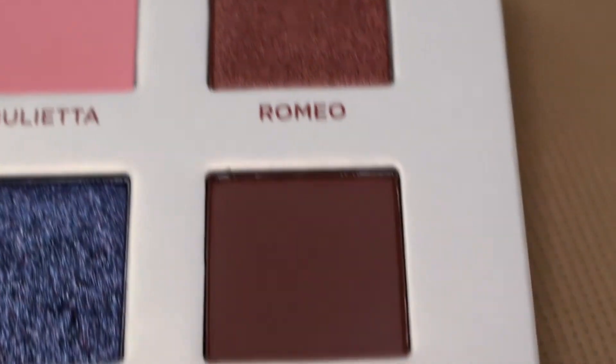This palette has 15 eyeshadows — there are 6 mattes and the rest are shimmers, metallics, and toppers.